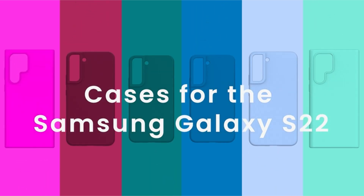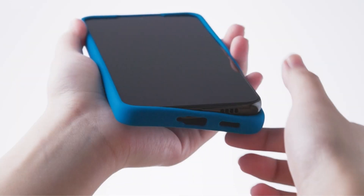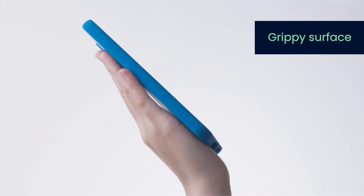Hi, what's up everyone. I am back with another video about the three best Samsung S22 Plus cases that you can buy on Amazon.